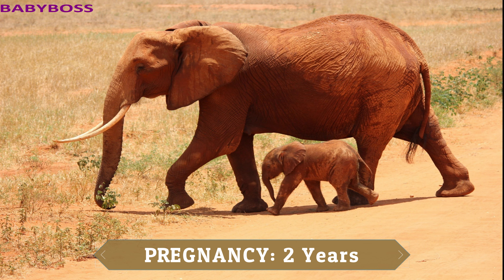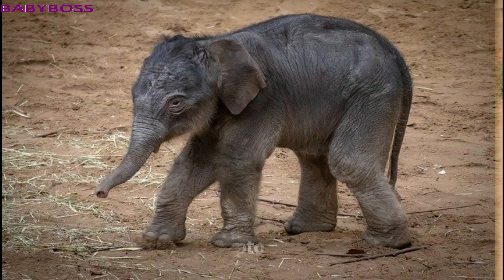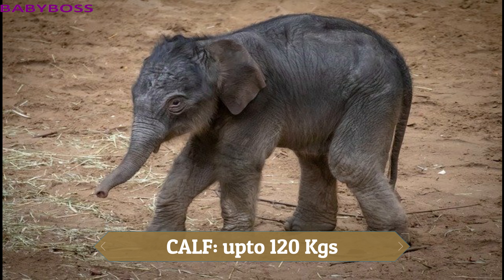Female elephants are pregnant for 2 years, and the baby elephant is called a calf. The calves can stand within 20 minutes of being born and can walk within 1 hour. They weigh up to 120 kilos at birth.